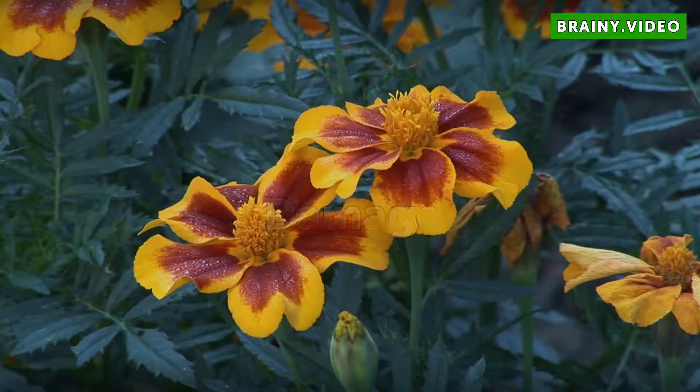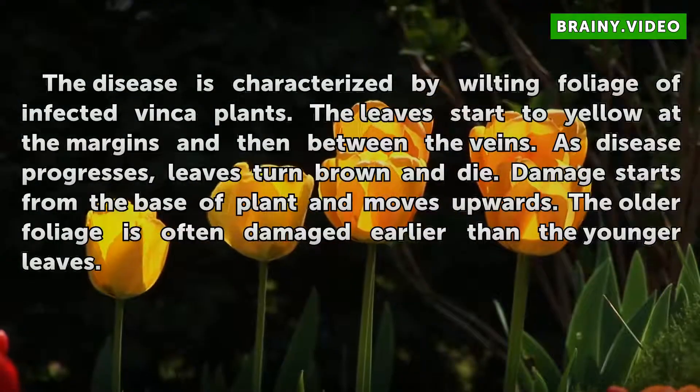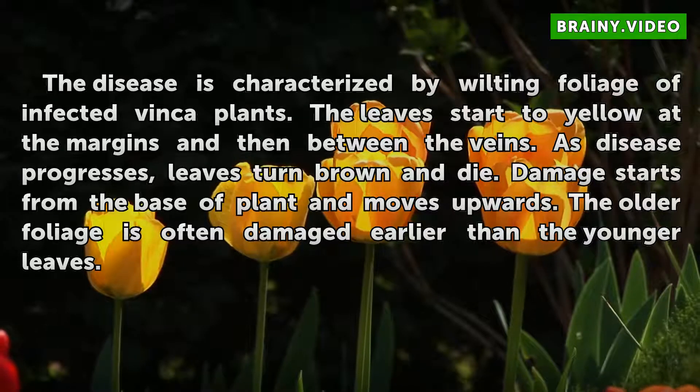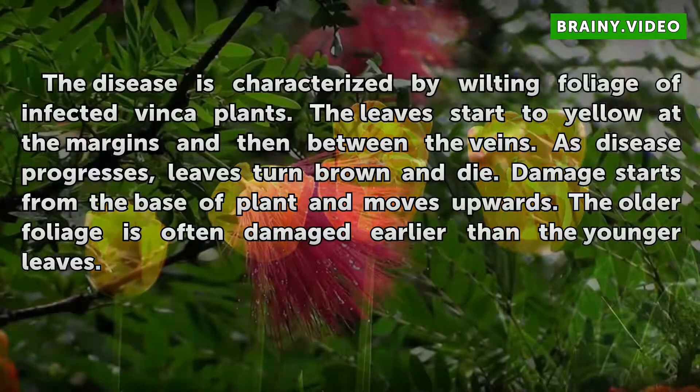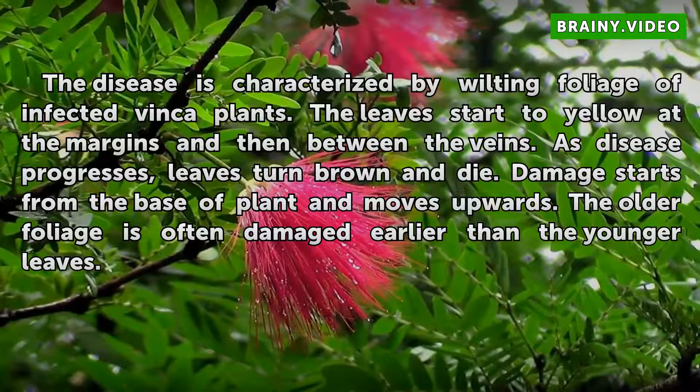The disease is characterized by wilting foliage of infected Vinka plants. The leaves start to yellow at the margins and then between the veins. As the disease progresses, leaves turn brown and die. Damage starts from the base of the plant and moves upwards. The older foliage is often damaged earlier than the younger leaves.